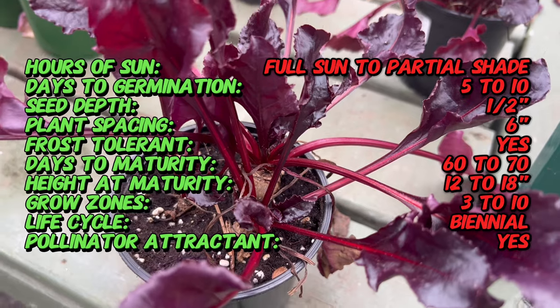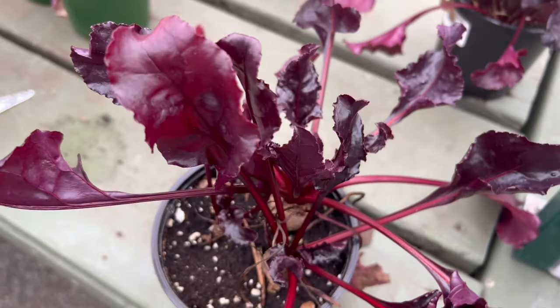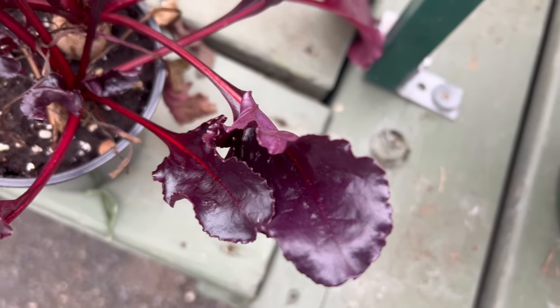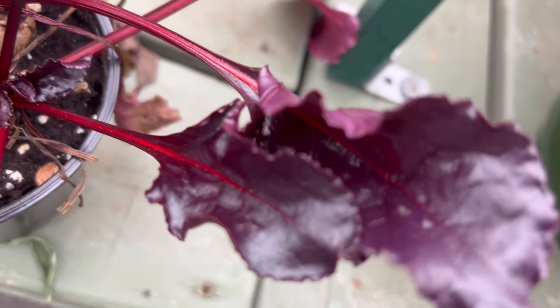Characterized by its deep burgundy or maroon-colored leaves, this beet stands out as a visually striking plant in the garden. The leaves are not only decorative but also add a touch of peppery flavor to salads when harvested young. Beneath the soil, the roots develop into round, dark red beets with a sweet and earthy taste.